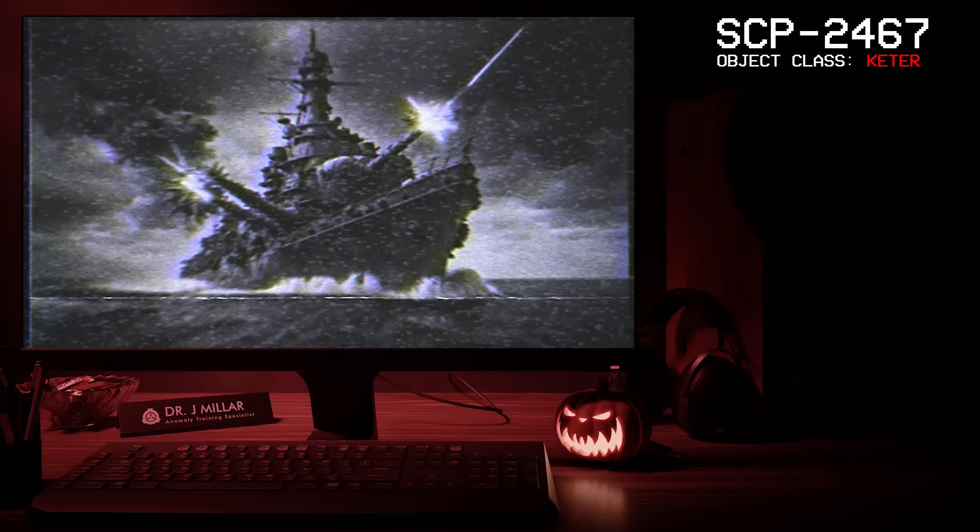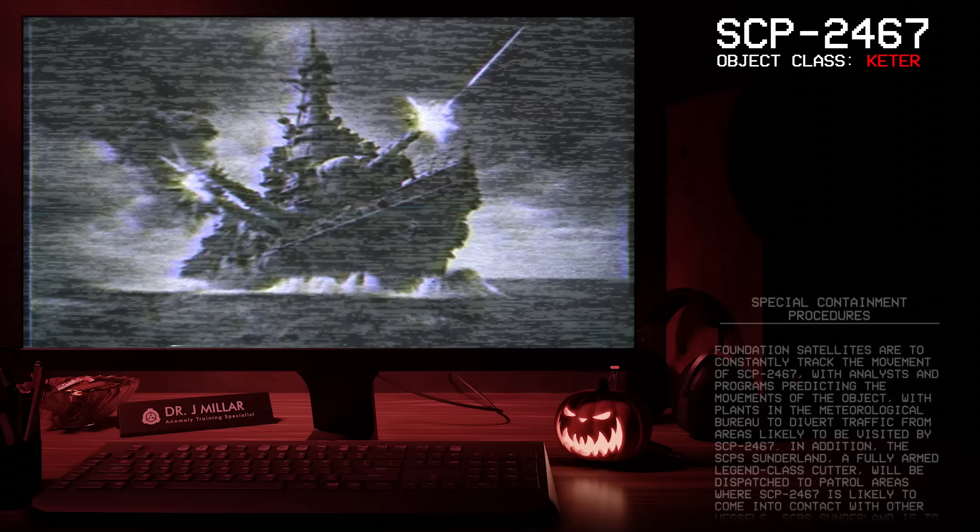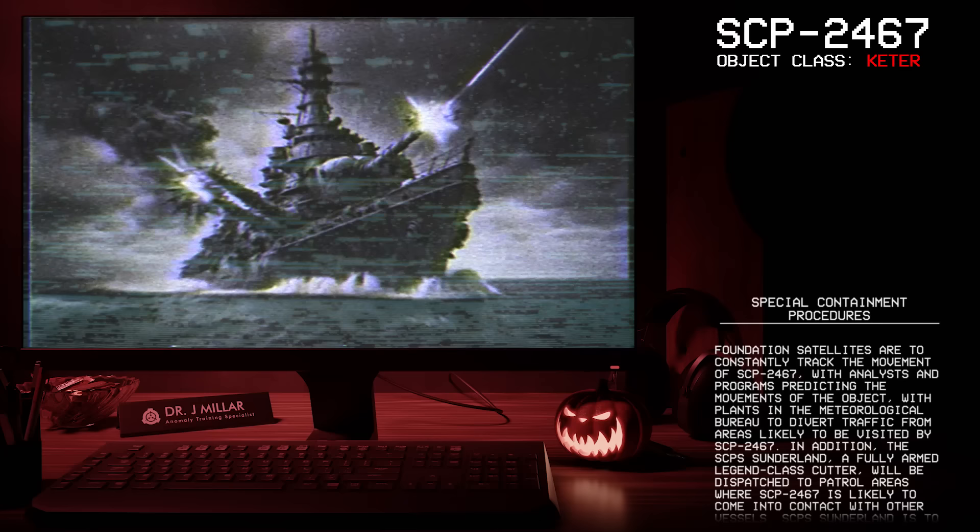Good afternoon everyone, my name is Dr. Miller, and the SCP we're going to be looking at today is SCP-2467, Object Class: Keter.